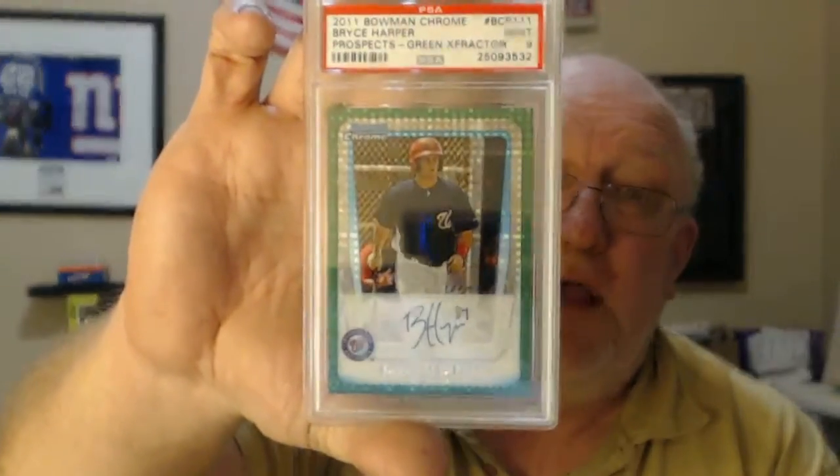Here we got a PSA 9 of Bryce Harper Prospects Green X-Fractor. It's not his autograph, it's a facsimile type deal — a facsimile signature, but still a pretty nice card. Bryce Harper Panini Prism, PSA 10.